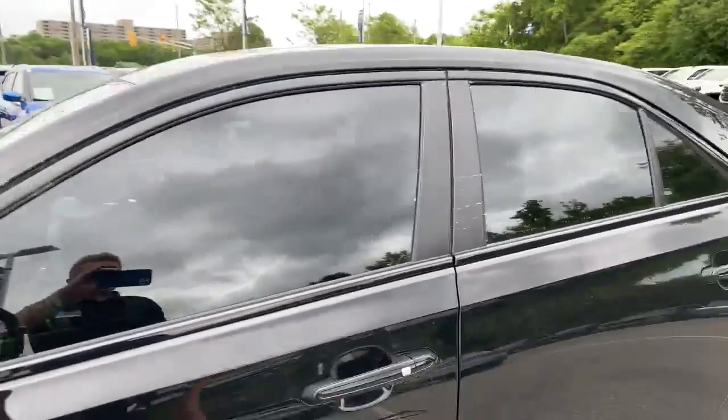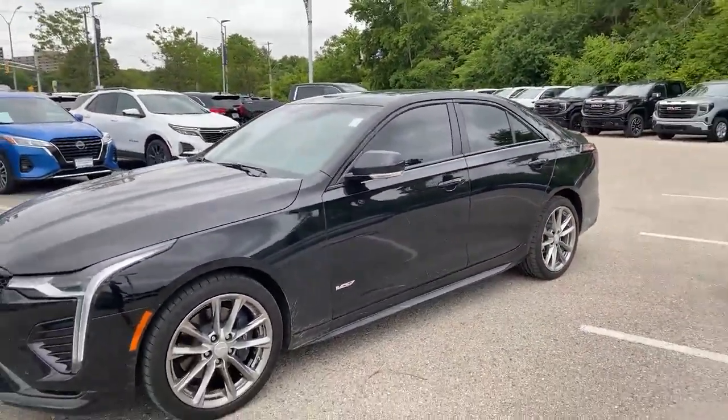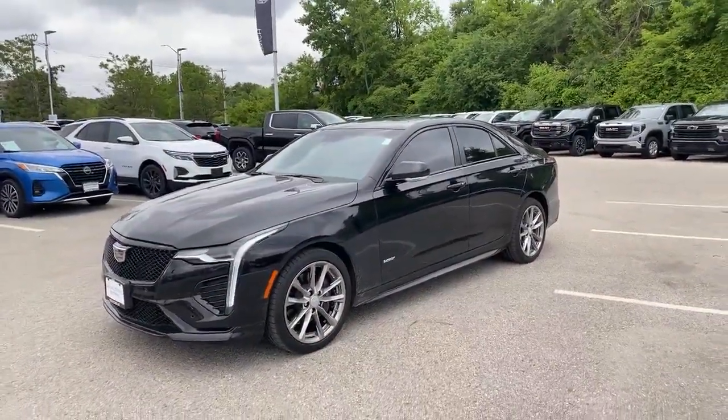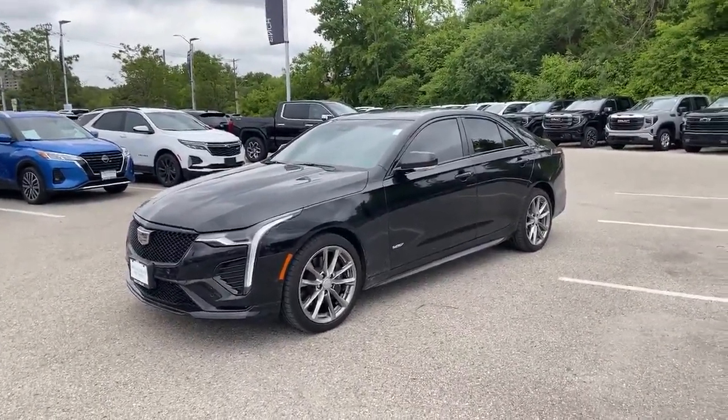So I'm sure somebody out there would love to take advantage of this pre-owned Cadillac offer. You can call me or text me at 519-868-2886. Let's make a deal with your best friend in the car business, Paul Rodriguez. Thanks for watching folks.